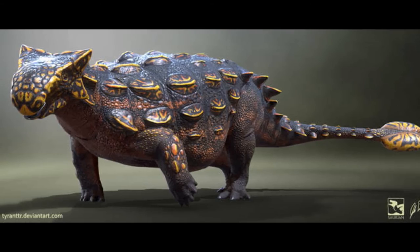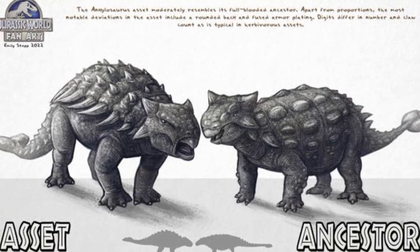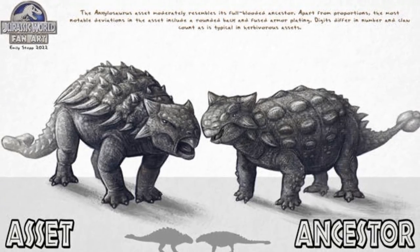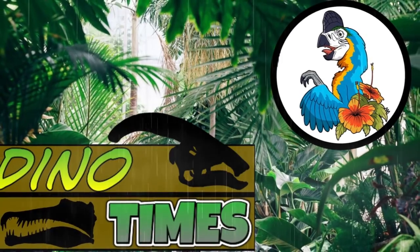Hopefully you guys enjoyed this little episode on Ankylosaurus and learned a little bit. If you did, subscribe for more paleo content with Dino Times, video games, and much more here on the channel. I've been your host, Dakota Morgan. And of course, remember folks — science. It's real.